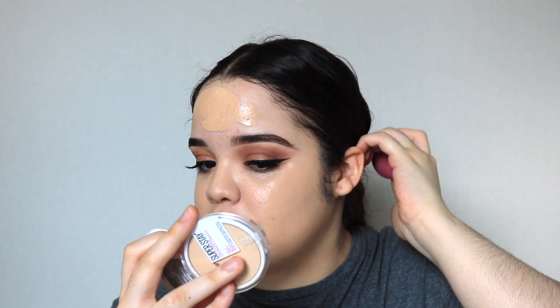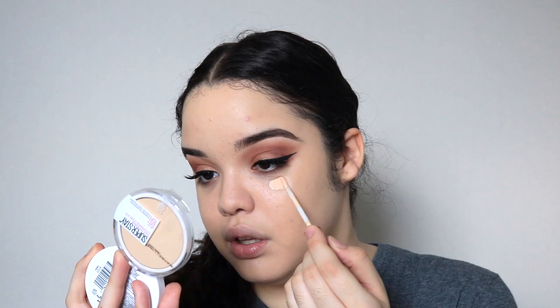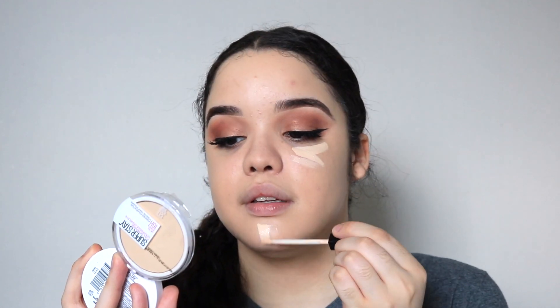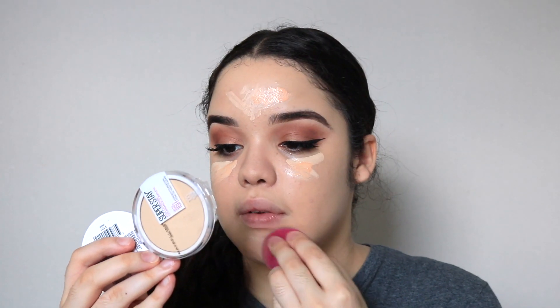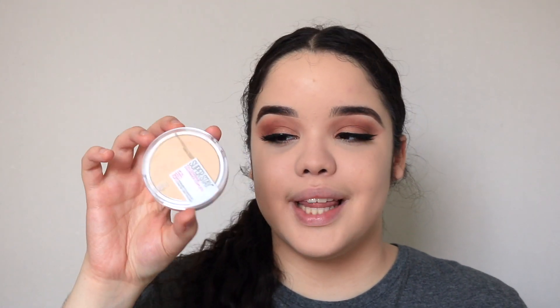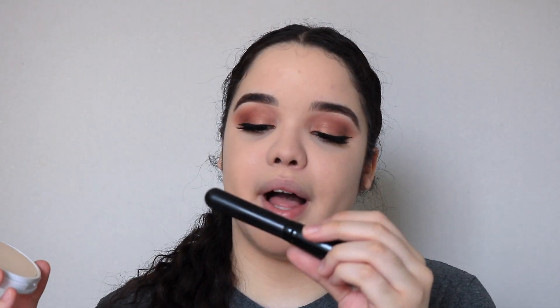Next up is concealer — I'm going to be using the Maybelline Fit Me concealer, applying it underneath my eyes, on my chin, and also my forehead. Then to set my whole entire face in place I'm going to be using the Maybelline Superstay Full Coverage powder. I'm going to be applying it with this e.l.f. Ultimate Blending brush.